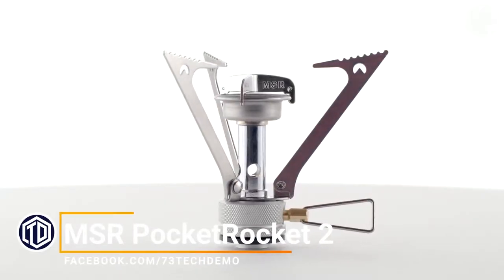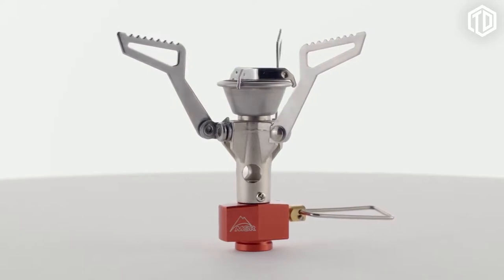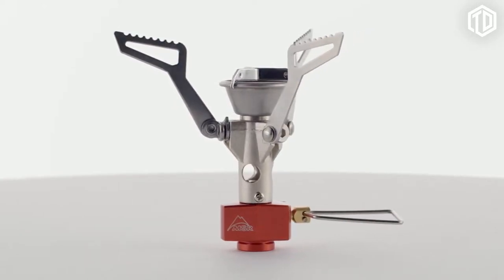The PocketRocket has been MSR's best-selling stove for years. Now, the next-generation PocketRocket II takes everything good about the celebrated original and makes it smaller and lighter without sacrificing any of its powerful performance.